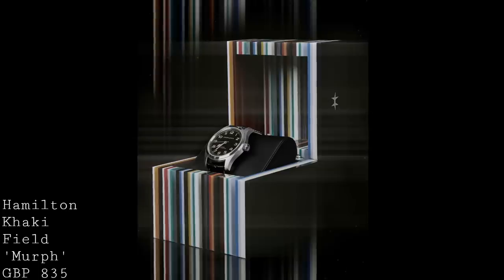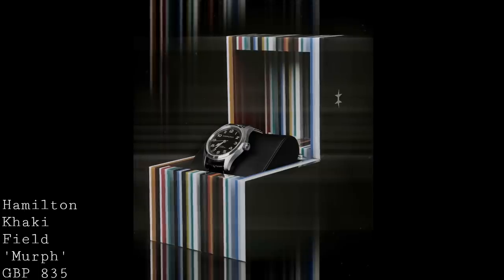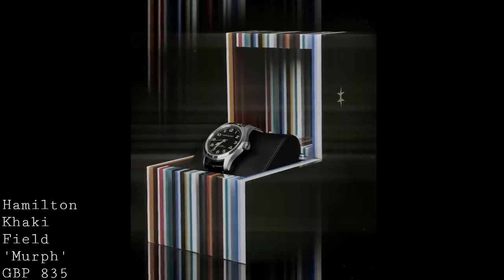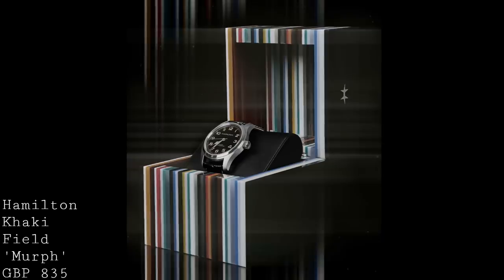For £835, this watch is a really fantastic buy if you enjoyed the film and are looking for a field watch with something a little bit more. It also comes in a limited edition of 2,550 pieces with a particular box that simulates part of the film and its set design.